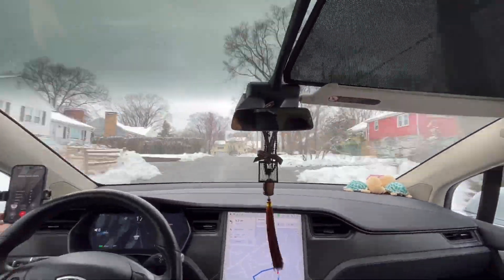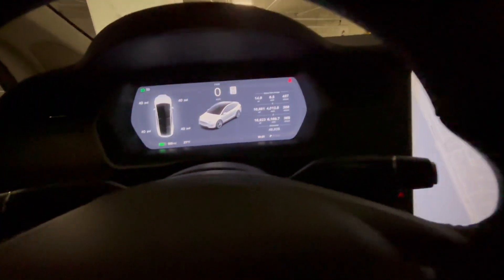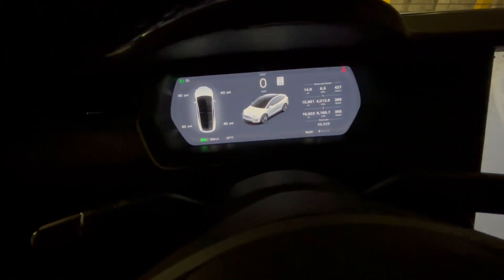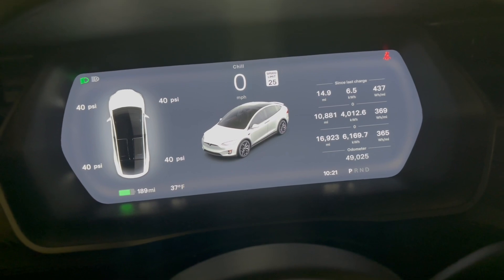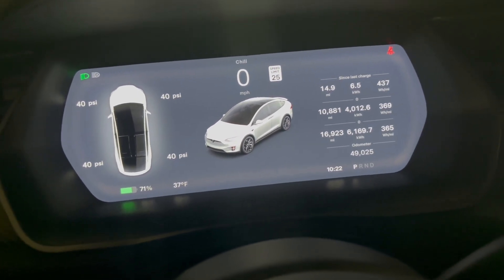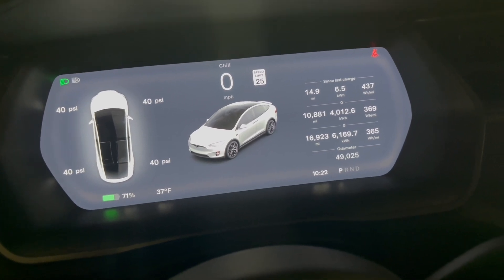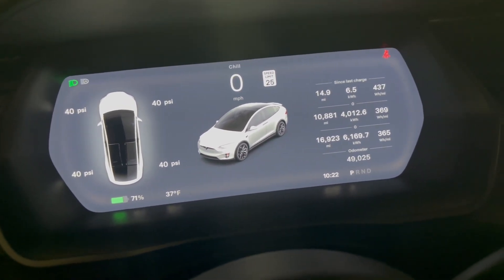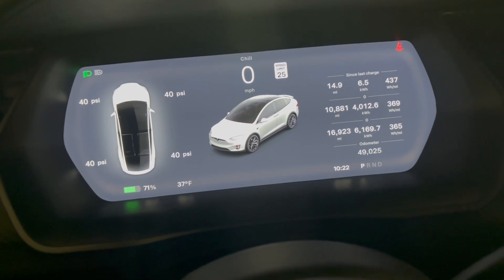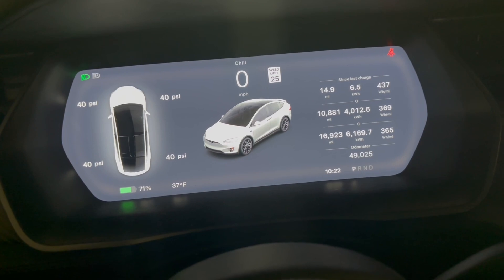Now we've arrived at the office. From the screen, you can see we have 189 miles left. Converting that to a percentage, that's about 71%. So we drove 14.9 miles and it consumed about 9% of the battery. I'll go to work and come back to see how much energy drains while parked.